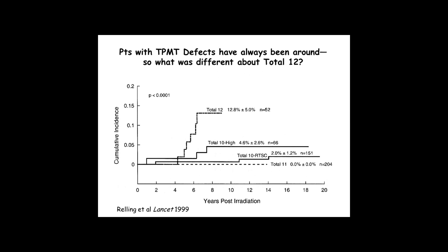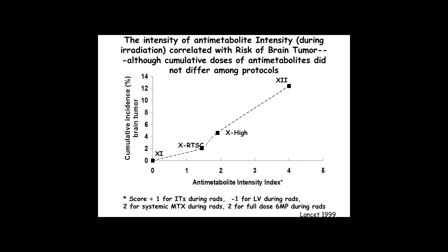However, patients with a defect in TPMT have always been around — it's about 10% of the population. So what was different about the Total 12 study that made that genetic variant exert its penetrant effect on this adverse drug outcome when it wasn't true in other studies? By looking carefully at exactly what therapy was given per protocol among these four protocols during the period of irradiation, we could identify that it was the degree of anti-metabolite intensity only during the two weeks of radiation that differed in Total 12. An overall chart review looking at just cumulative doses of drugs or irradiation would never have found this schedule-dependent interaction that was a strong risk factor for this fatal complication.